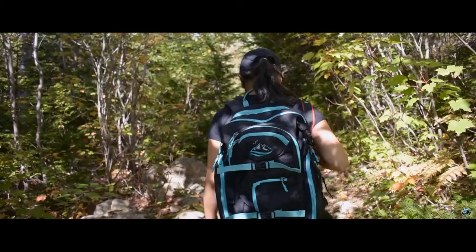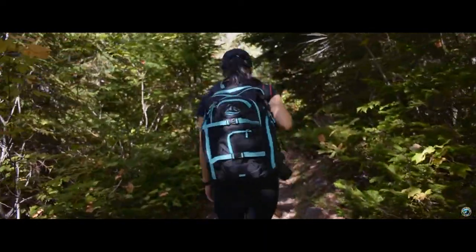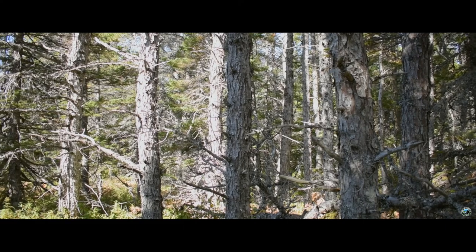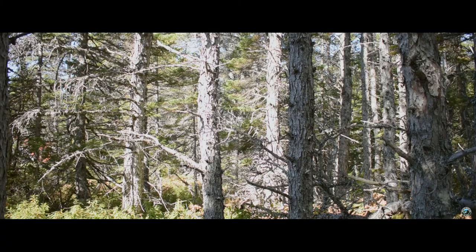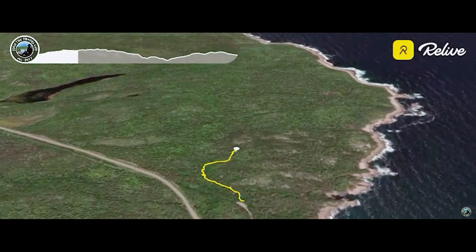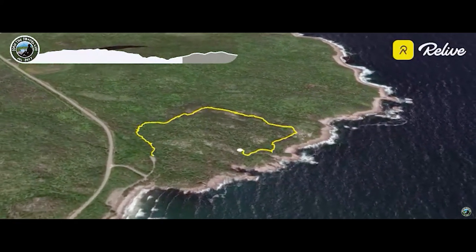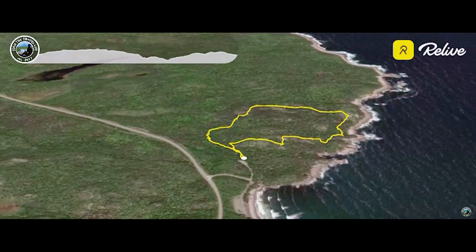One of my favorite things about Cape Breton Highlands National Park is their ability to showcase parcels of land that are unique to this area. Today's video highlights the jack pine, a tree found only in this small section of the park. The hike itself is mostly inland, with a short stint towards the end of the trail offering some beautiful ocean views. Set aside about an hour to hike this 2.3 kilometer or 1.4 mile loop.